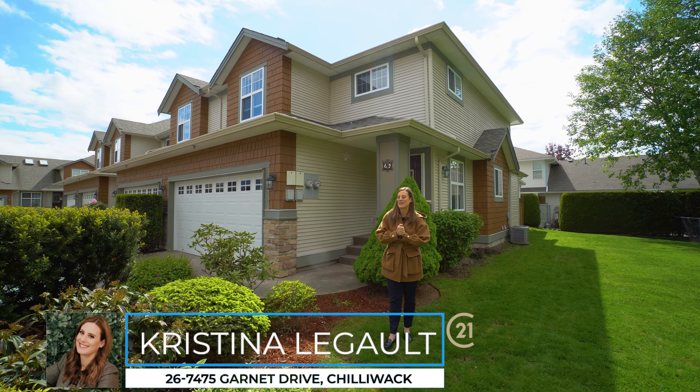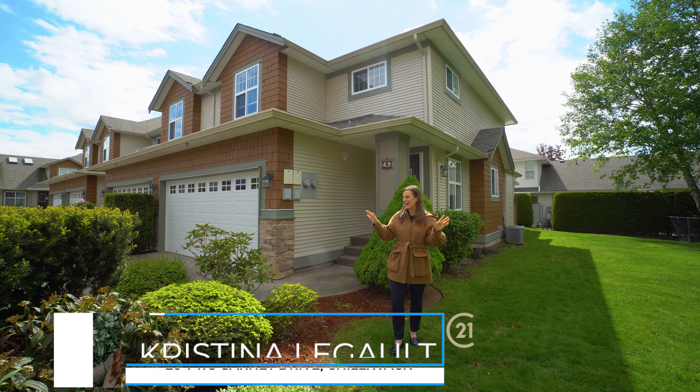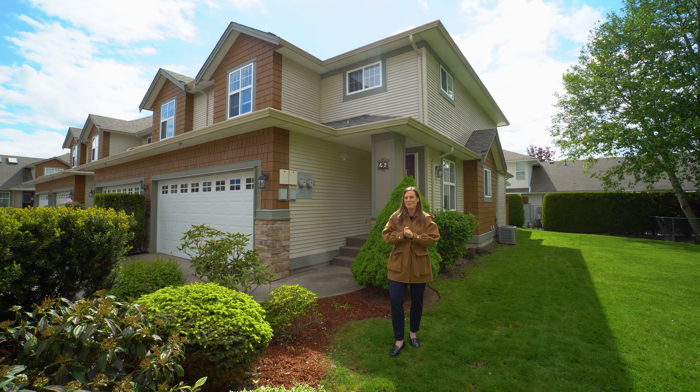Welcome to Silver Creek Estates. We are in this immaculately kept small complex and the inside is just as beautiful as the outside. One thing I really love about this end unit townhome is we have all this extra green space over to the side. We have a protected area as well, so that's never going to change.